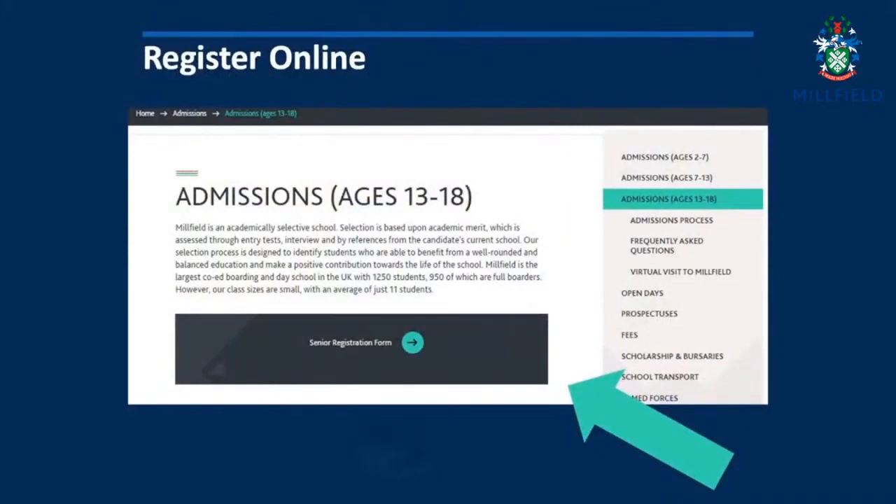I'd just like to talk you through the process for applying for a place here. The first step is to complete the registration form, which can be done online through our website. We will then write to your current school and request a reference.